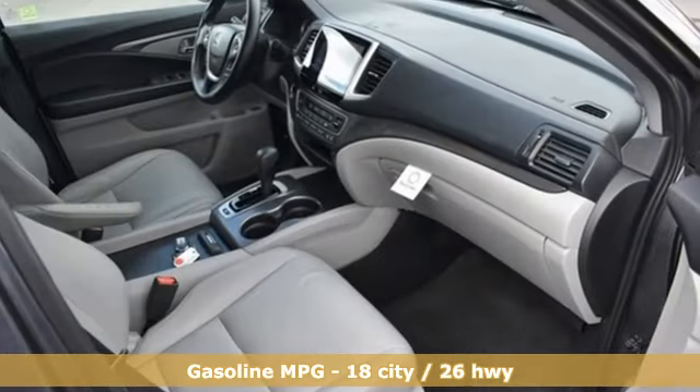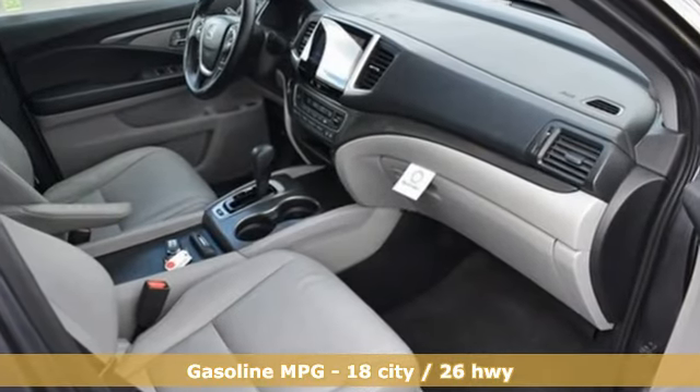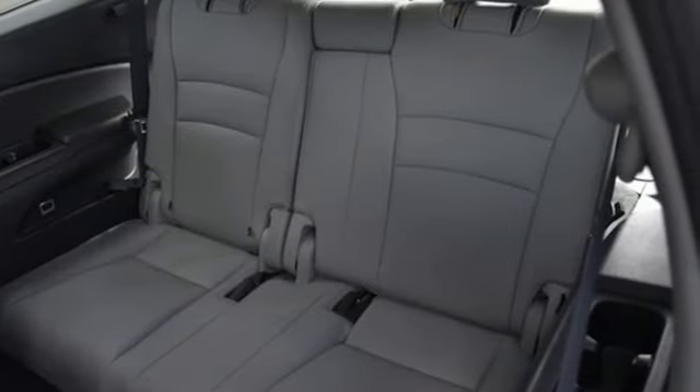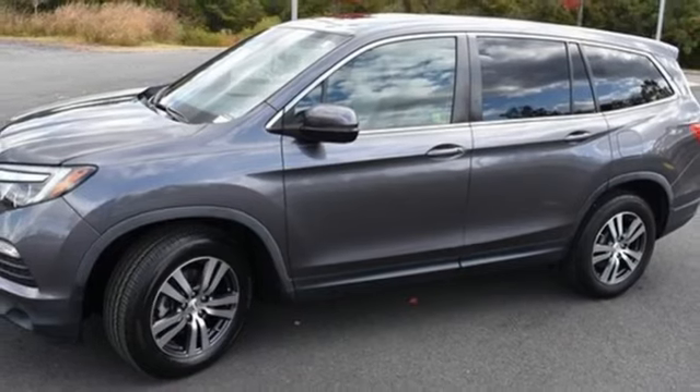Auto dimming rearview mirror, remote engine start, front heated leather bucket seats, streaming audio, V6 engine, dual zone climate control.